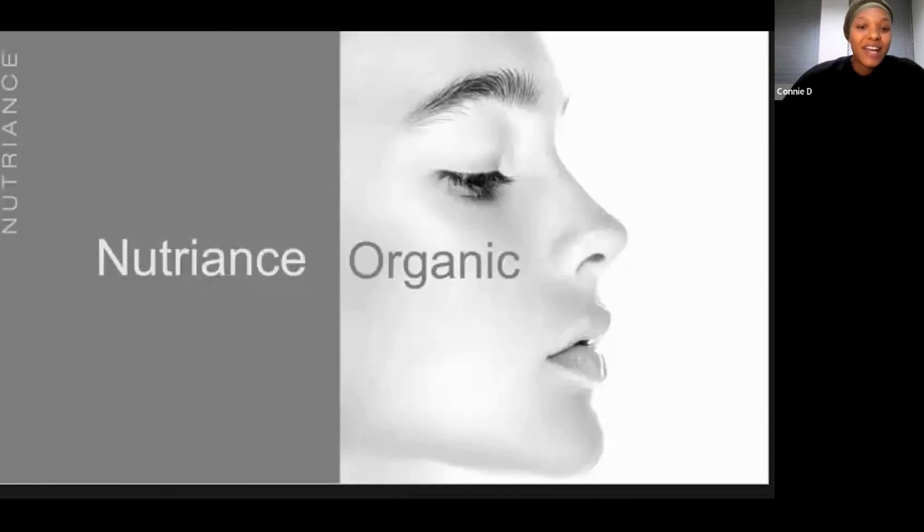Good evening to everyone and thank you for joining us tonight. It is quite exciting news to hear about the Nutrients Organic range. It basically means that now we have luxury at our fingertips, and that gets me very excited because it means many of us can obviously access this product and share it with people that we know. I'm going to share some of the benefits of the age-defying cell activating system.